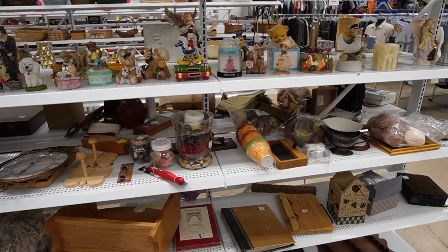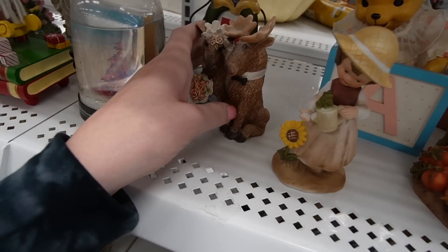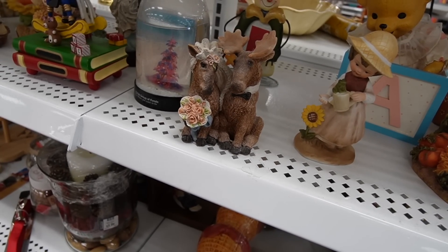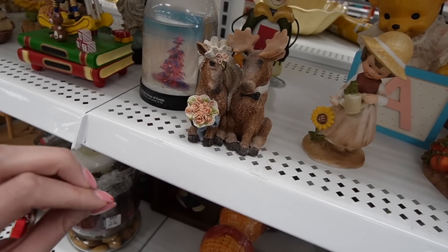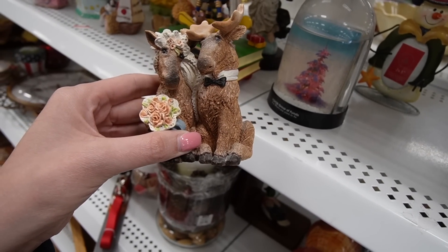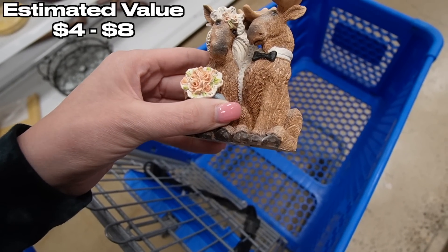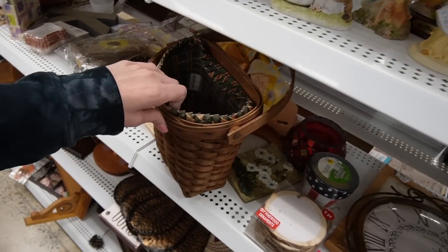It seems to be the spot now where they're putting the knickknacks and the figurines. This one is just absolutely adorable. I just can't help myself — it's so cute. Like, who thinks of these things? Let's create a figurine of two moose getting married. Is moose plural as well? Mooses? Meese? Probably mooses. I had to look this up because I feel like this is something. But it's just so funny. First thing in our cart: two mooses.